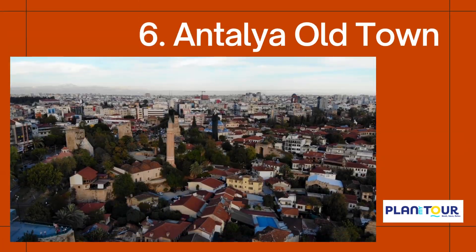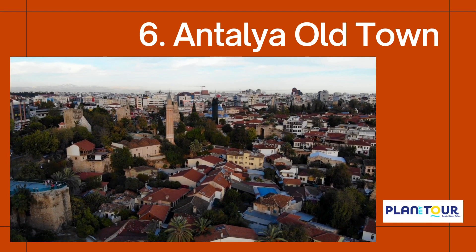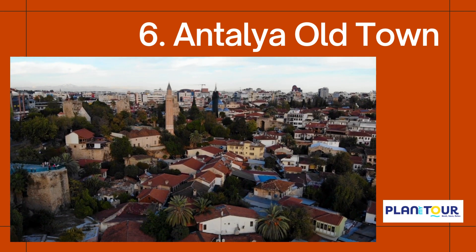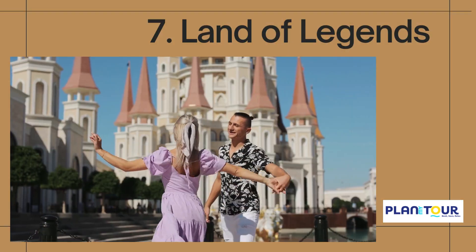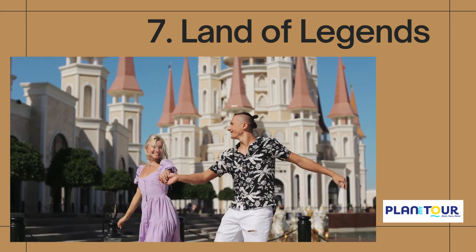Marvel at the historic landmarks that grace the old town, from the iconic Hadrian's Gate to the impressive Yili Minaret Mosque. Discover the Land of Legends, inspired by folklore, which takes you on a journey from ancient to modern landscape.